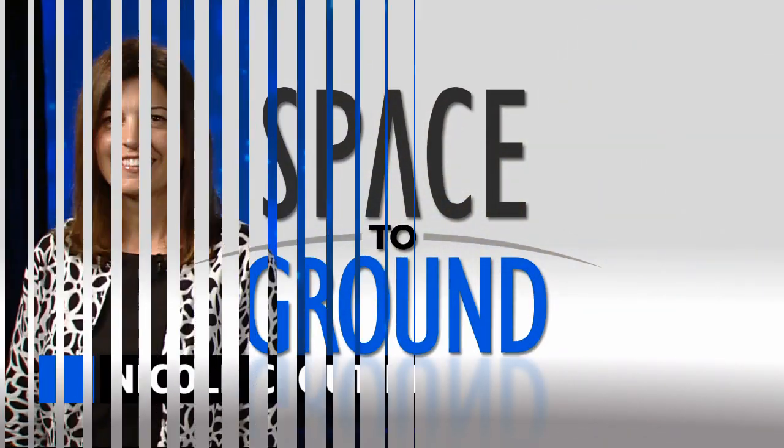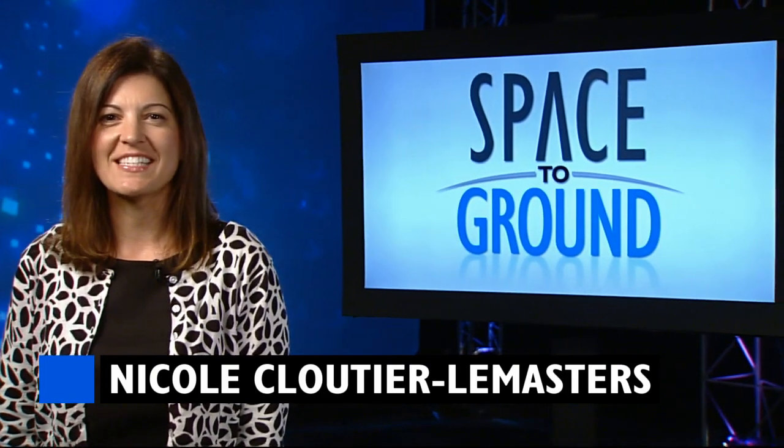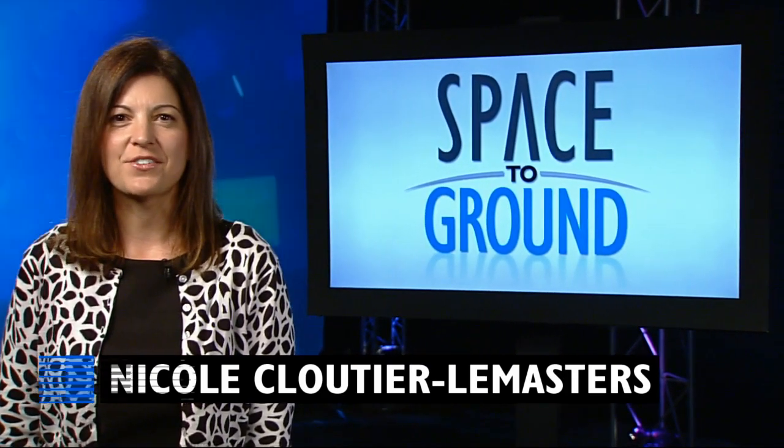Houston Station on Space to Ground. Welcome to Space to Ground, your weekly look at what's happening on board the International Space Station. I'm Nicole Cloutier-Lemasters.